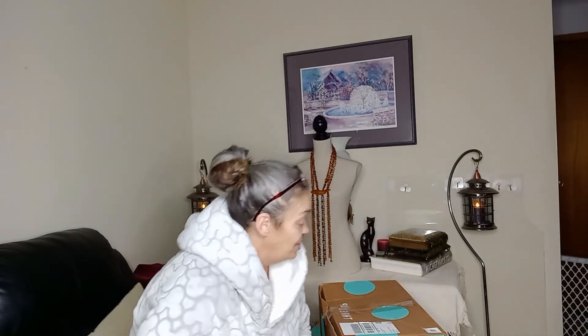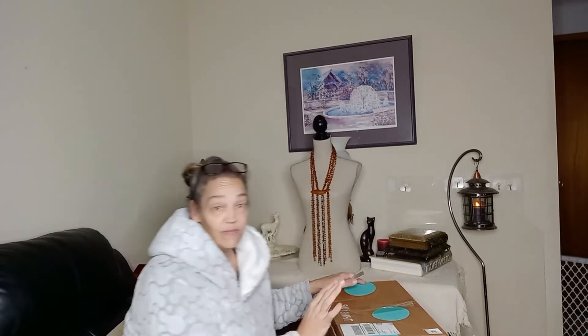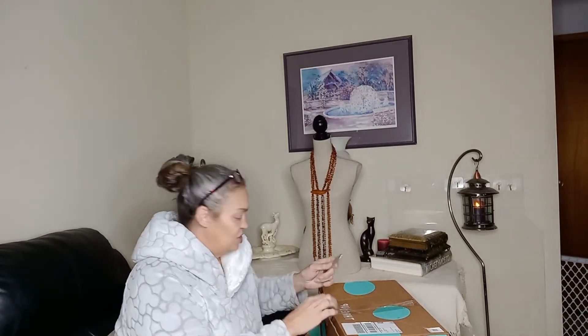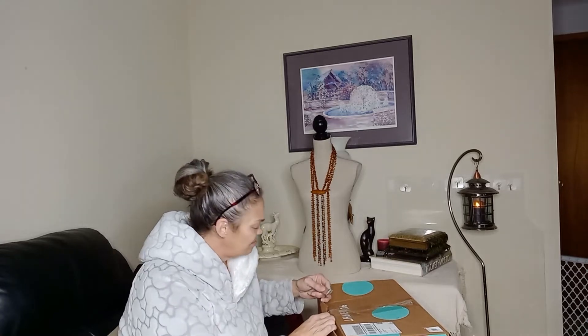Hi guys, it's Debra from Timeless Jewel by Debra. After yesterday's horrible men's four-piece designer box, I was like, let's open a seven-piece women's box and hope that it is much better than yesterday's. This one came to me from Mechanicsburg. The box is all squished, so hopefully that means there's good stuff in there.